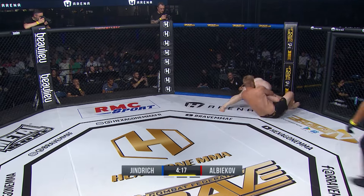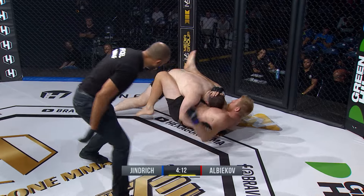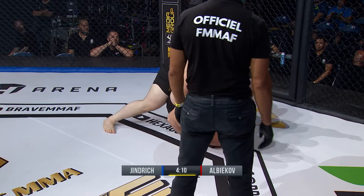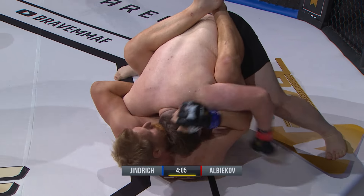Trying to get in on the takedown as Tamerlan does so successfully. Solid takedown there from Tamerlan, just solidifying the position right now. Needs to land enough strikes to keep himself honest right now.